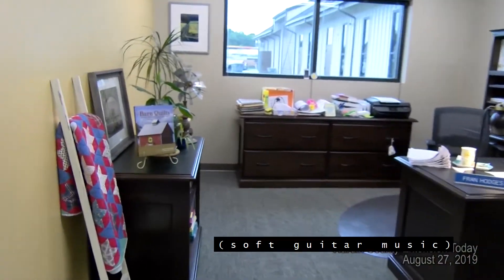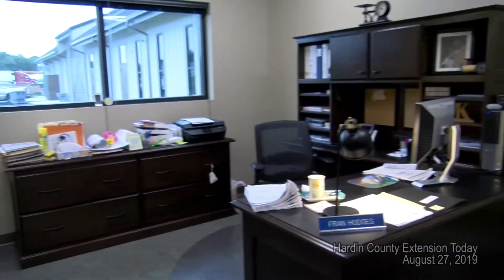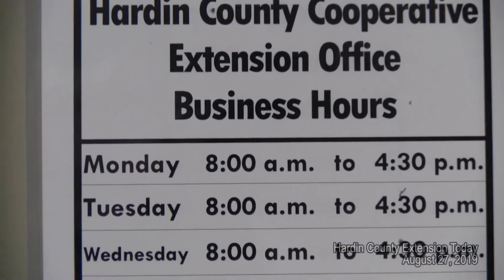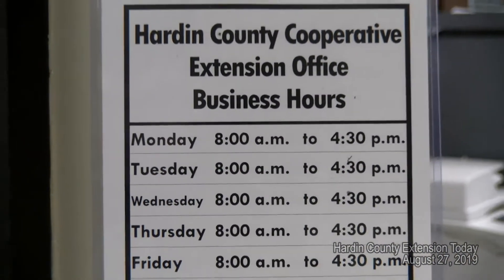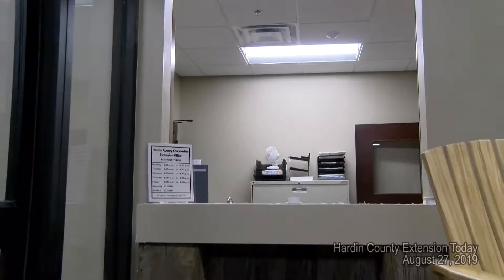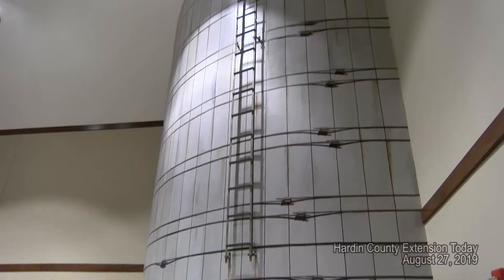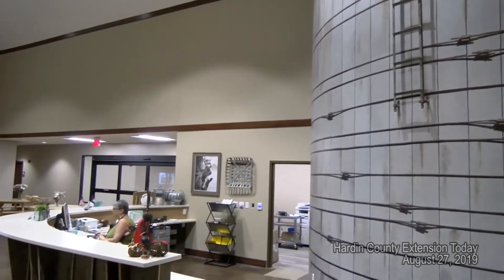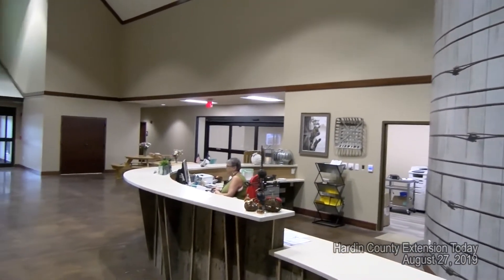There is construction still taking place in parts of the building, but at least the office part of it we have gotten settled in somewhat. We've still got a lot to unpack and as you'll see as we go through, a lot of the rooms still have some final details to complete.